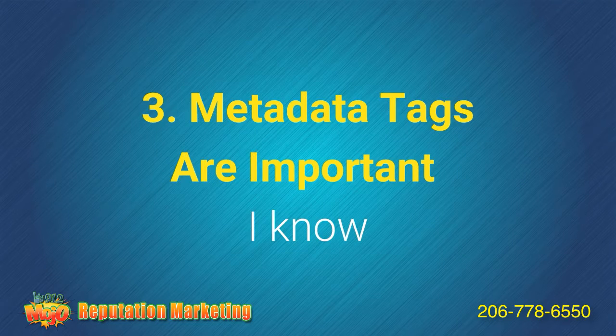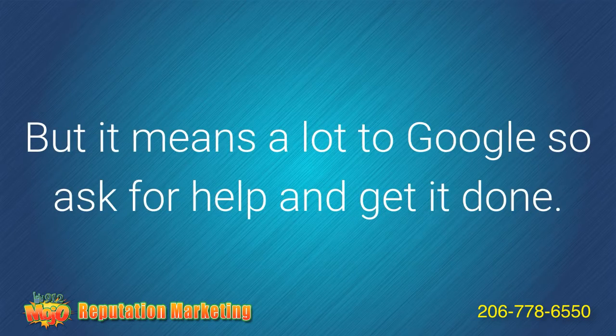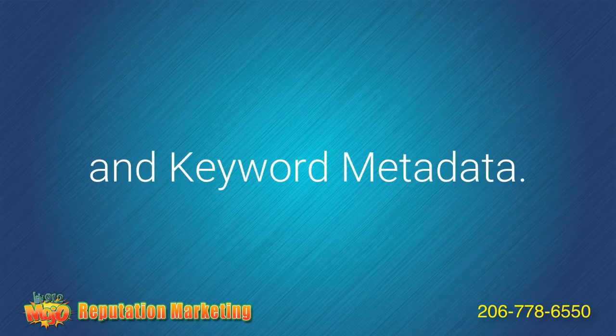Tip number three: metadata tags are important. I know the word metadata makes most people cringe — it's code and doesn't mean anything to most people, but it means a lot to Google, so ask for help if you need to get it done. Remember the keyword from tip number one? Now use it in the title metadata, description metadata, and keyword metadata.